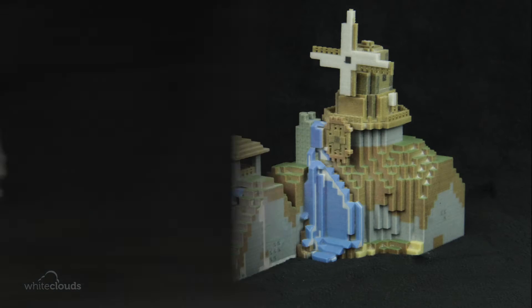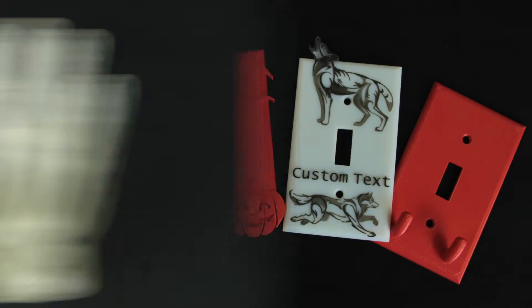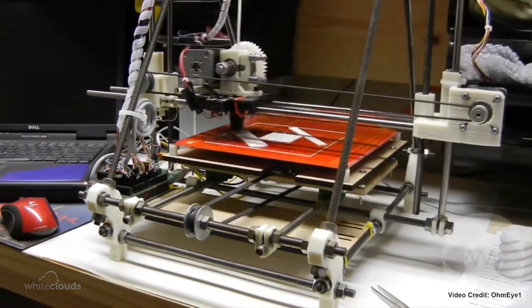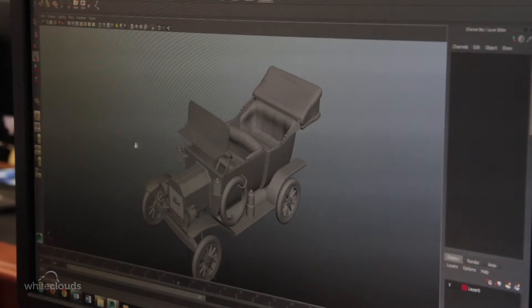Would you believe it if I told you that all these objects were made using 3D printing? They weren't made by hand, and they weren't manufactured in a large plant. 3D printing is one of the fastest growing technologies on the planet, and it's exactly what it sounds like. You create a three-dimensional object by having a 3D printer that can turn a virtual image on a computer into a tangible object.